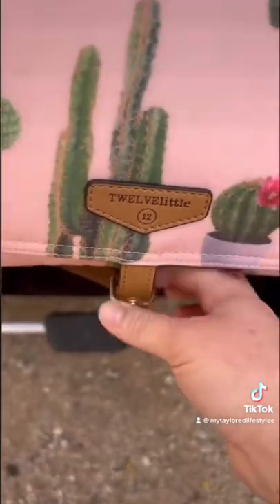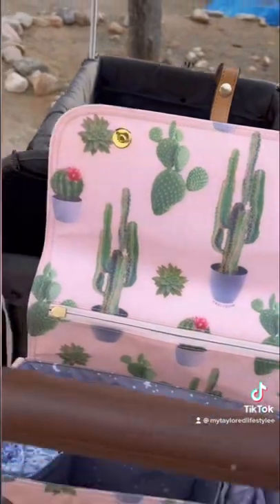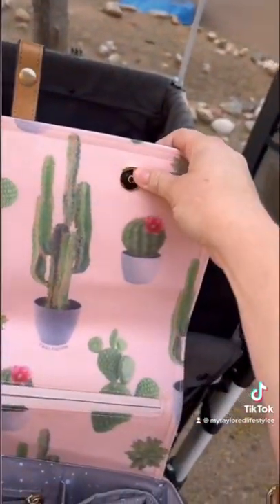I love this little button on the bottom. Let's open it up and see the space inside. The cactus print continues on the inside and it has this cute little gold hardware that is a magnet to keep it closed — and look at this space, you guys.